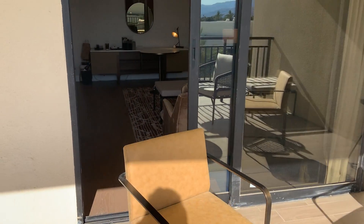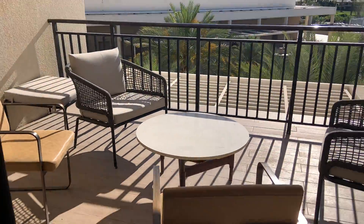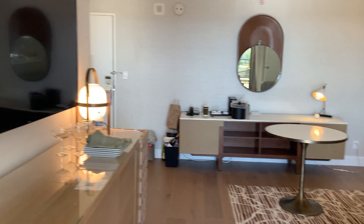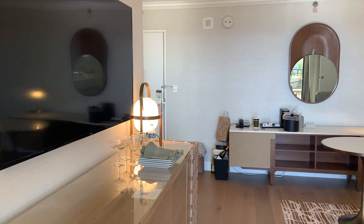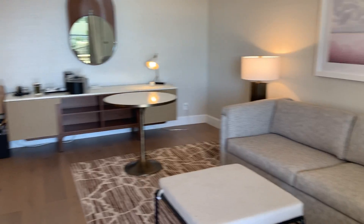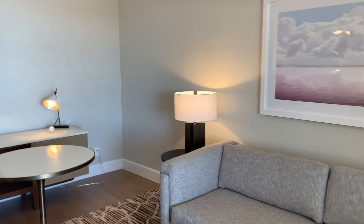We haven't used our living room a lot because who wants to sit inside when you can sit outside? This is the Griffin Suite, room 6034. It has modern furnishings.